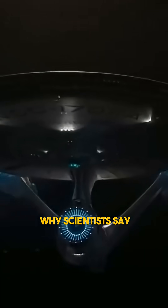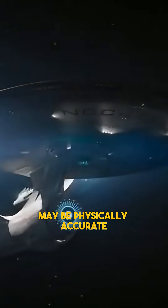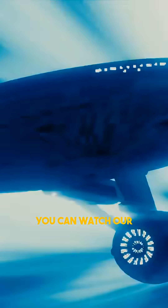To learn more about why scientists say Star Trek's Enterprise design may be physically accurate, you can watch our full video on YouTube.